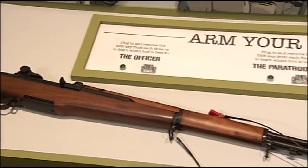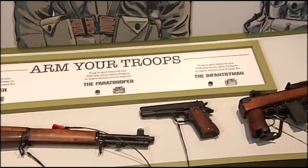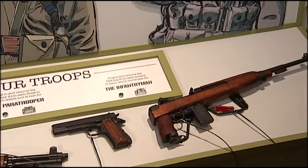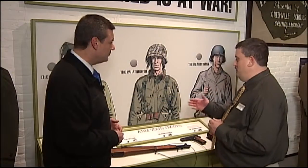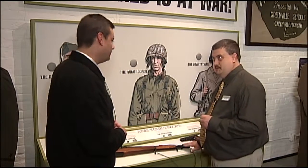That's correct. What we've done is we've taken the M1 Garand, the .45 pistol, and the paratrooper model of the M1 carbine — the carbine, right — and we've asked the visitor to match the weapon to the right tool for the soldier.